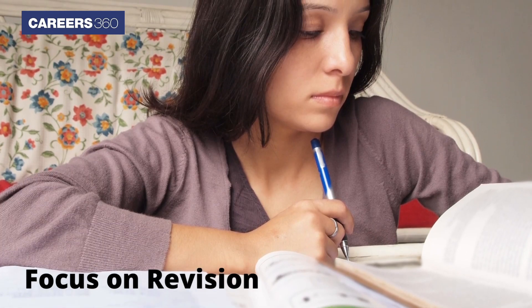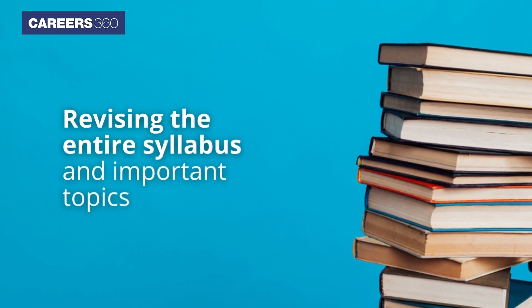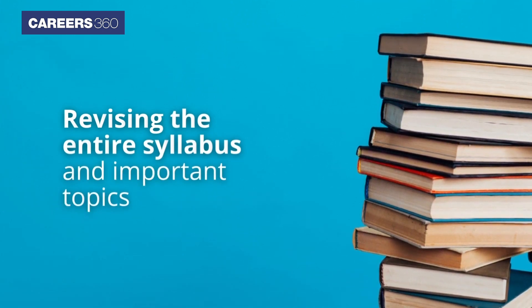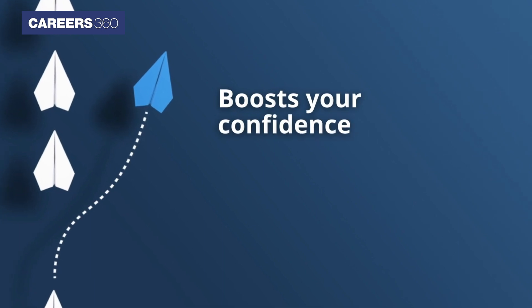Focus on revision. Revision is the key to cracking any exam. Revising the entire syllabus and important topics not only helps you in preparation but also boosts your confidence that your preparation is strong.